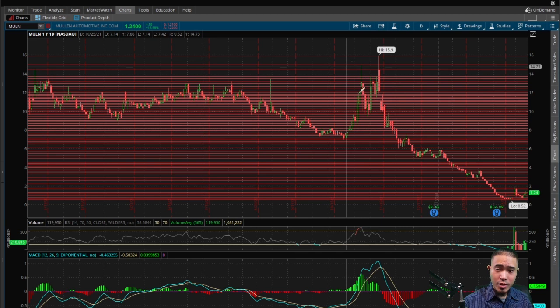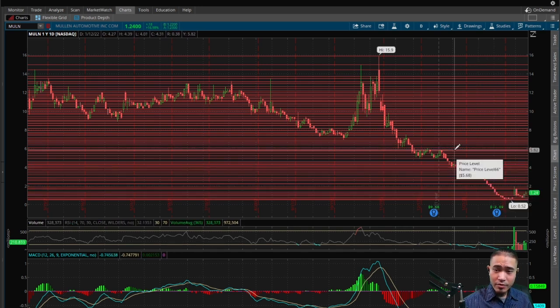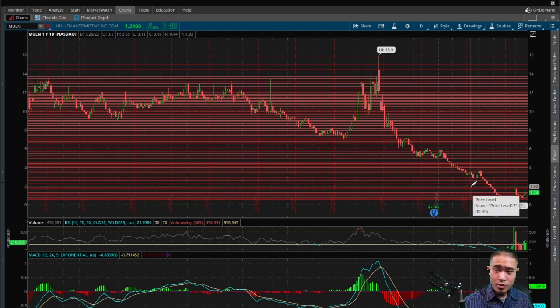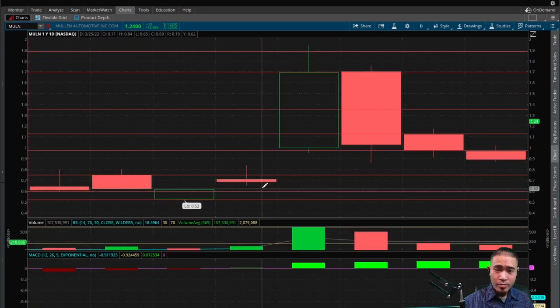This looks like a big cup and handle in the making — the bottom of the cup being 52 cents as the low. There are multiple possible tops: it could be $1.90, $3.60, $5.70, $7.40, $9.00, $9.80, $10.70, $11.80, or even the high of $15.90. The most realistic tops would be $1.90 or $3.60. Those are all bullish indicators telling us the stock should eventually come back up to one of those tops to complete the cup.